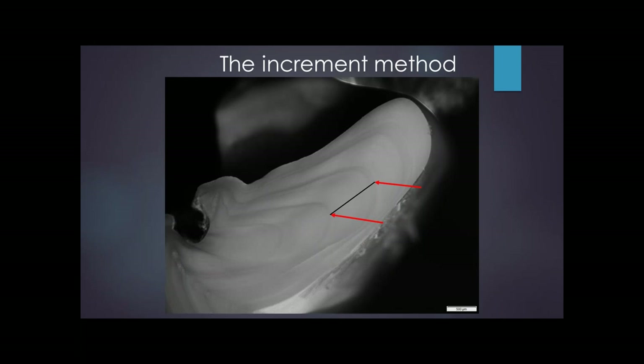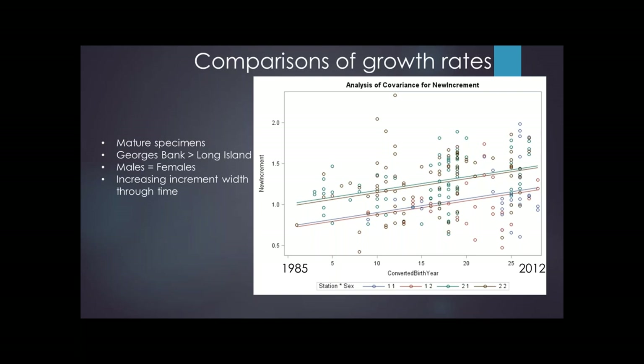By selecting a single year — for example, the distance of the increment between the third and the fourth annuli in the hinge — I can produce a number from each individual clam and compare those numbers statistically. I can compare males versus females to see if there are sex differences in growth, and compare Georges Bank versus the Long Island station. But those weren't the most interesting comparisons. There was a covariate in the data, and that covariate was birth year.